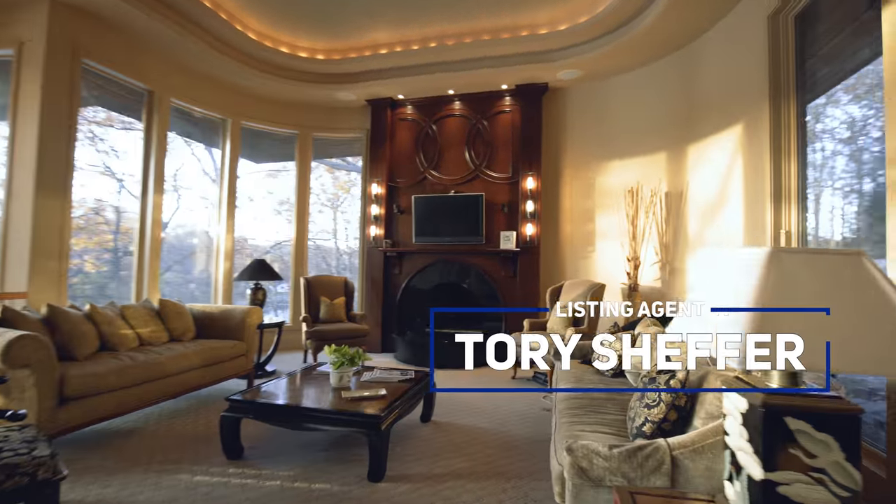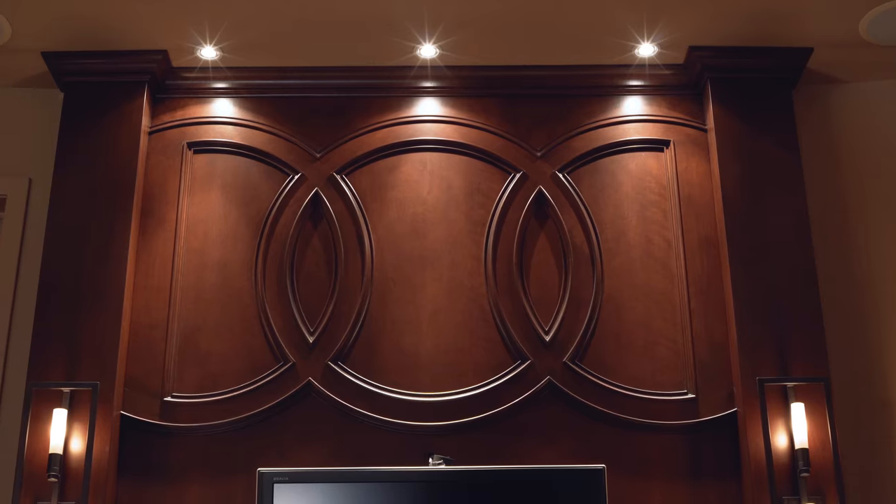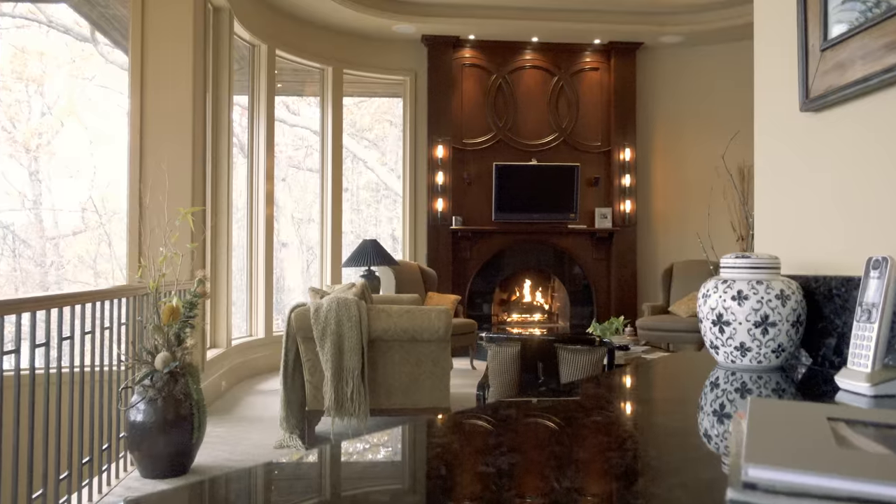When you first enter the home, you come into this amazing great room with 18-foot trayed ceilings. Notice the handcrafted detail in the fireplace and the recessed lighting that offers a calming feel, along with the views we have throughout the house.